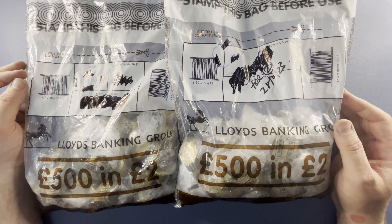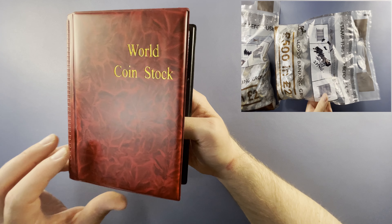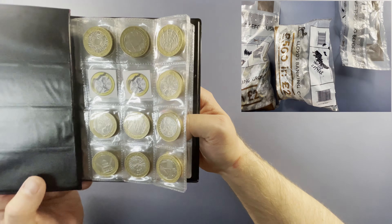Hello, welcome back to the channel for another coin hunt. Today we have £1,000 of £2 coins to have a hunt through. This bag was sealed on the 3rd of May and this one was sealed on the 28th of April. Let's open them up and see what we can find.